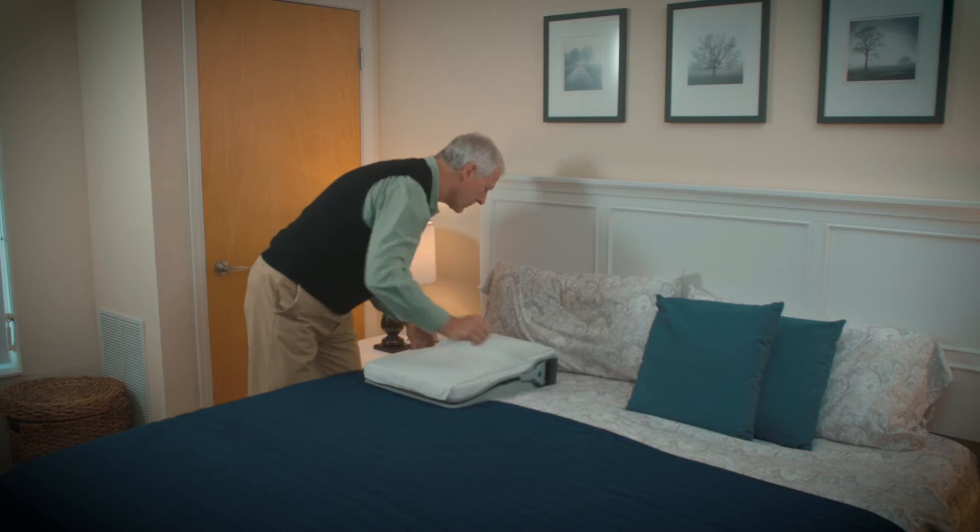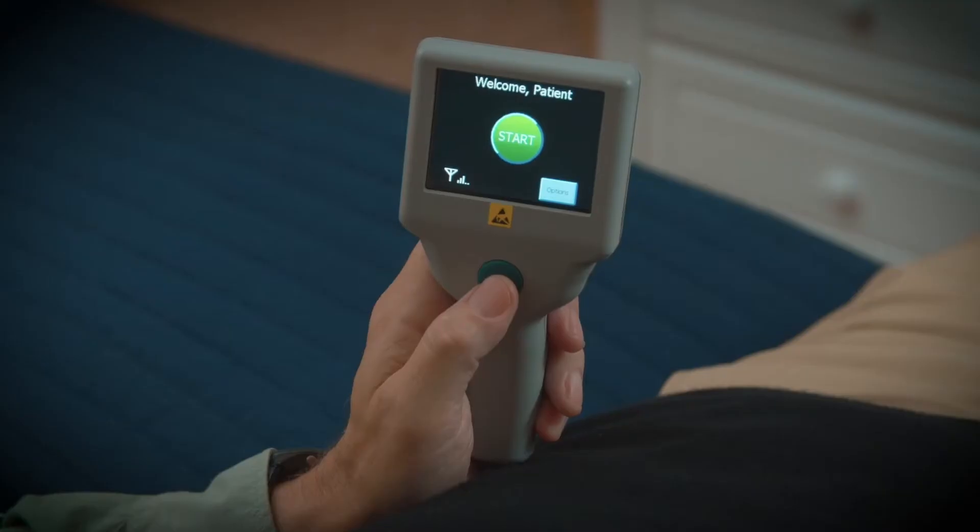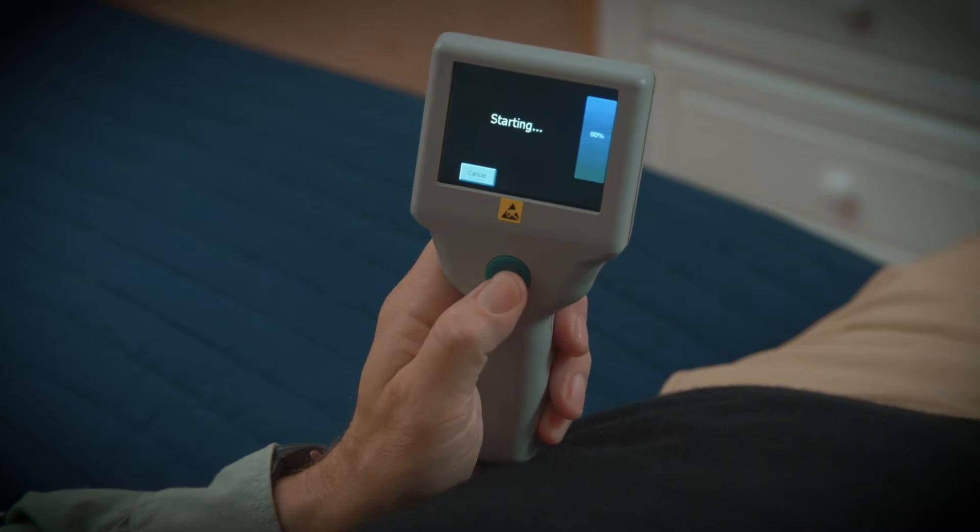The CardioMEMS device is the only FDA approved pulmonary artery sensor to reduce heart failure admissions. The device actually has two components: the pulmonary artery sensor, which is a small device — a three millimeter piece of plastic with some wire loops that's inserted into the pulmonary artery — and this basically generates a frequency that can be detected. The detector is the home unit, which the patient has. It looks basically like a queen-sized pillow, and the patient lays on the pillow for about a minute to two every morning.